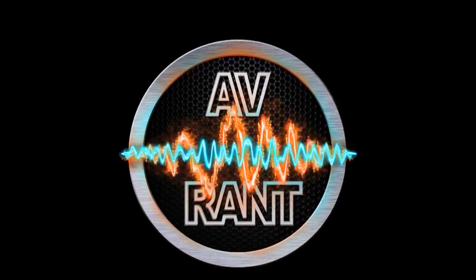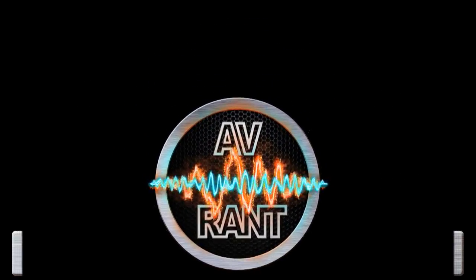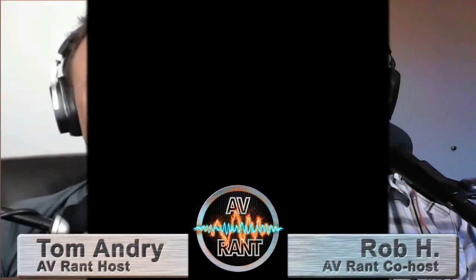Welcome to AVRANT. I'm Tom Andrey and I'm here with Rob. Michael is having some serious frustration using his new HTPC when it comes to audio. The sources he would like to play using his HTPC are as follows.